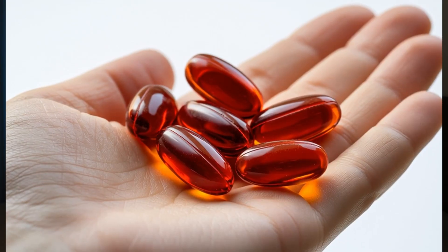Most people think antioxidants work the same way — you take them, they mop up a few free radicals, and that's it. But what if there's one antioxidant that doesn't just float around in your bloodstream? It actually locks itself into your cell membranes and protects them from the inside out.